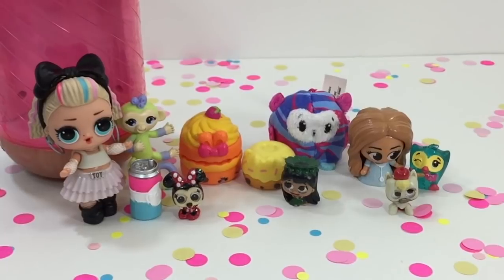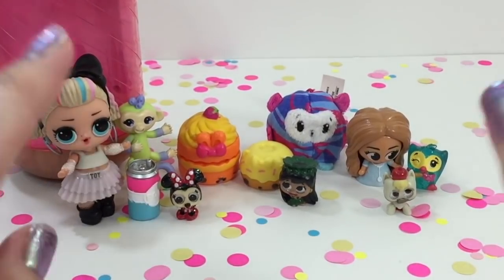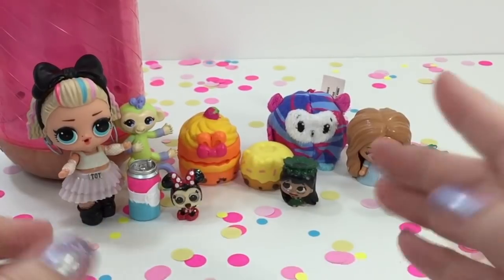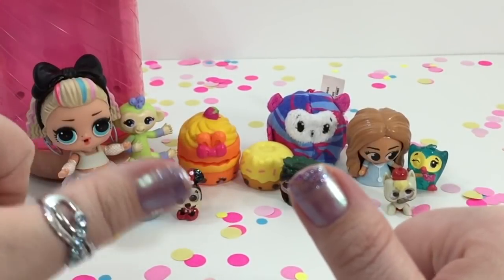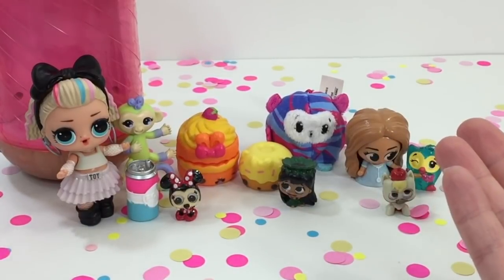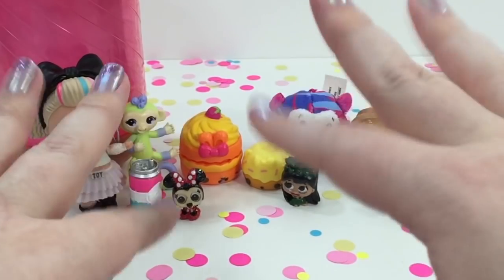Okay, my donut friends, thank you so much for joining me today as we opened some super fun adorable surprises! Leave a comment below and tell me what your favorite one was. Don't forget to thumbs this video up and subscribe so you don't miss any of my future videos. Have yourself a wonderful day — talk to you soon, bye donuts!